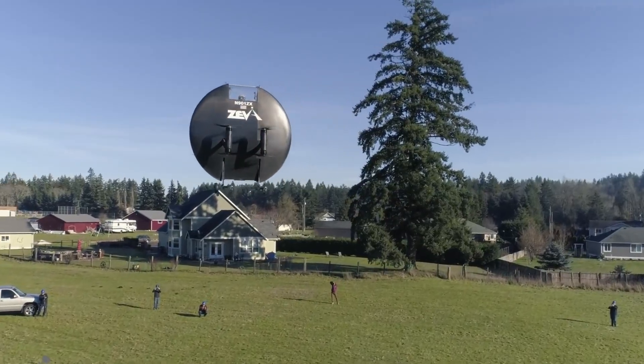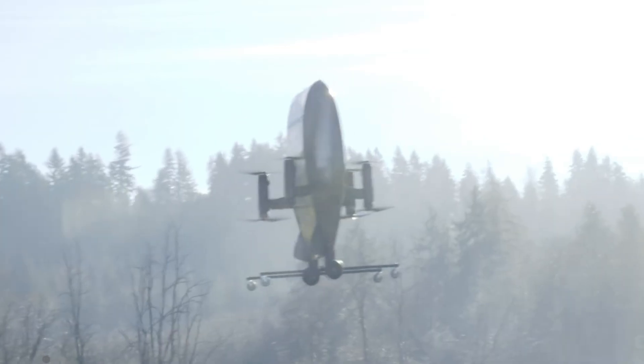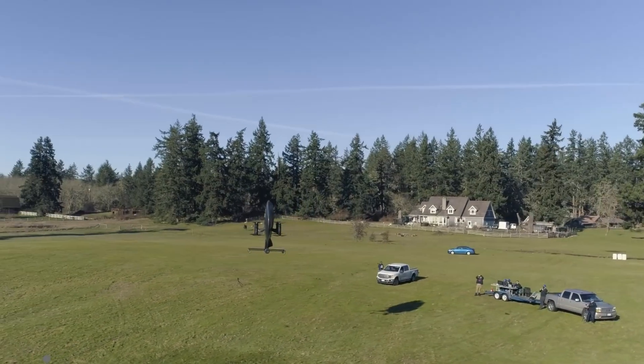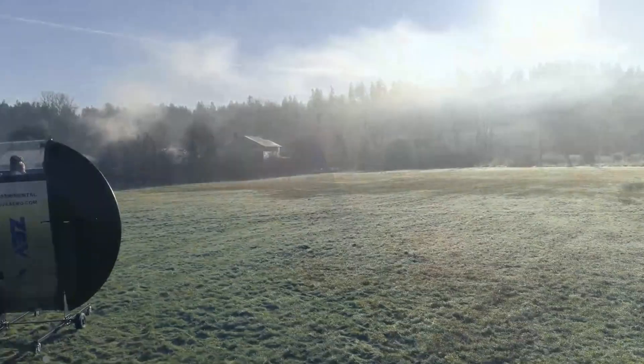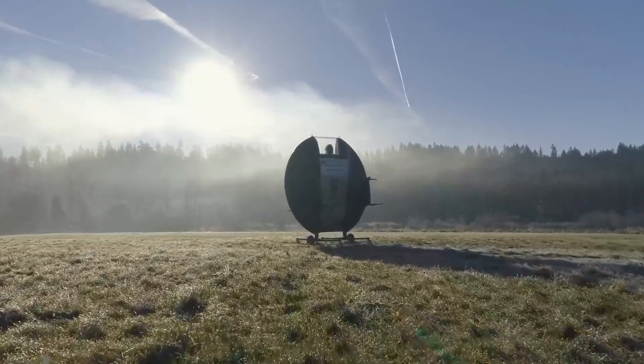It supports a maximum pilot weight of 220 pounds and is equipped with autonomous stabilization, GPS navigation, and smart vertical landing functions. Designed for urban air mobility and rapid response scenarios, the Ziva Zero offers a bold, efficient leap into the future of personal aviation.